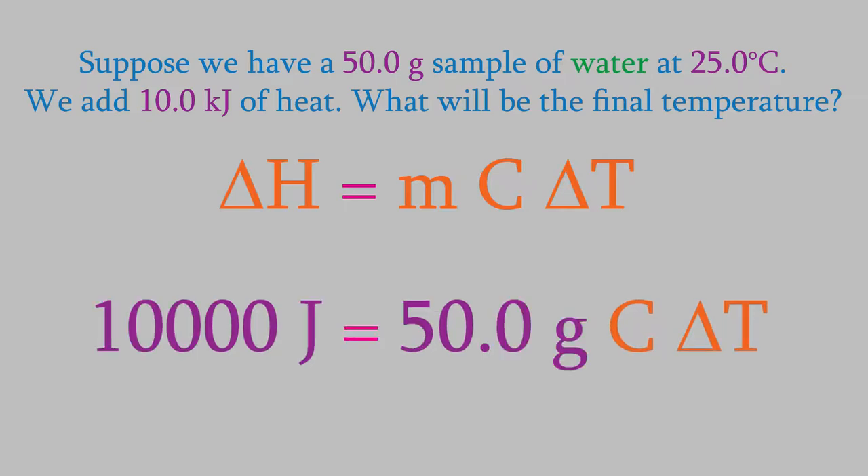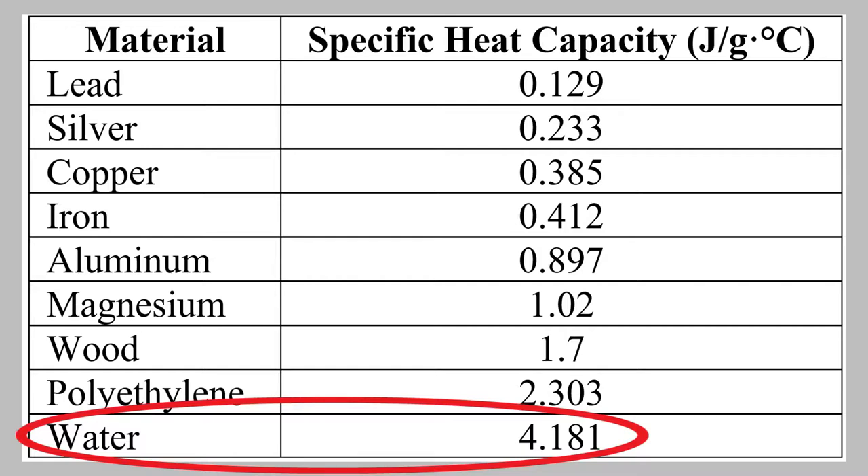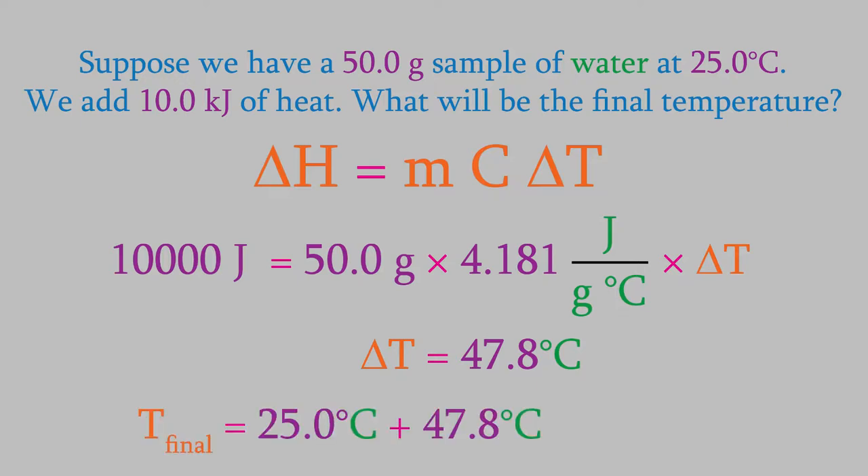The mass is 50.0 grams. To get the specific heat capacity, we need to look at that table we saw earlier. This tells us that the specific heat capacity of water is 4.181 joules per gram degrees Celsius. When we put these values into the equation and solve for delta T, we get 47.8 degrees. However, notice that's not our final answer. The question asked what the final temperature is, but what we just found was delta T, the change in temperature. Our water started at 25.0 degrees, and we just found out that the temperature change was 47.8. So the final temperature will be 72.8 degrees C.